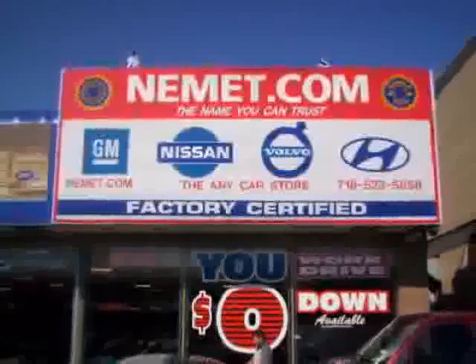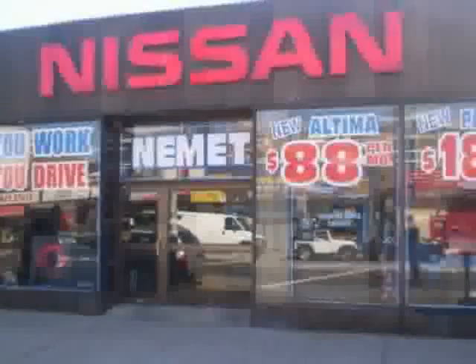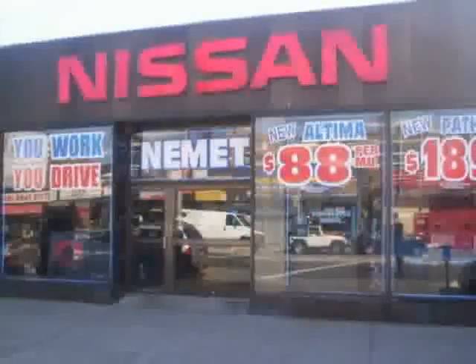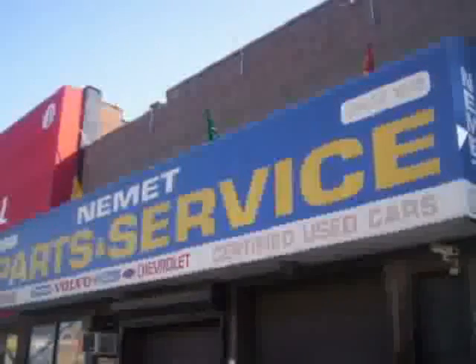Want to know what makes Nemet different? Our attention to detail, our customer friendly associates, and the best service department in Queens. Need service or parts? You're only steps away from our huge service center. Take your choice from our huge line of pre-owned inventory.